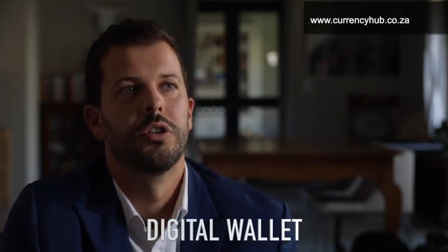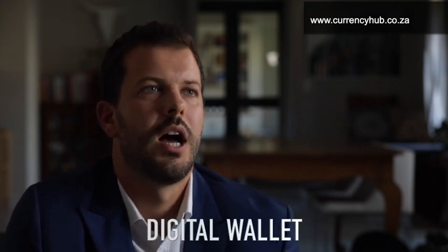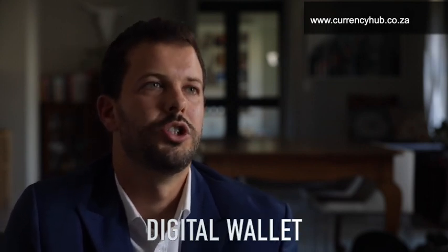What is a Bitcoin wallet? Bitcoins are stored in digital wallets, which exist either in the cloud or on a user's computer or on a cold storage device. The wallet is a kind of virtual bank account that allows users to send or receive Bitcoins, pay for goods, or save their money.